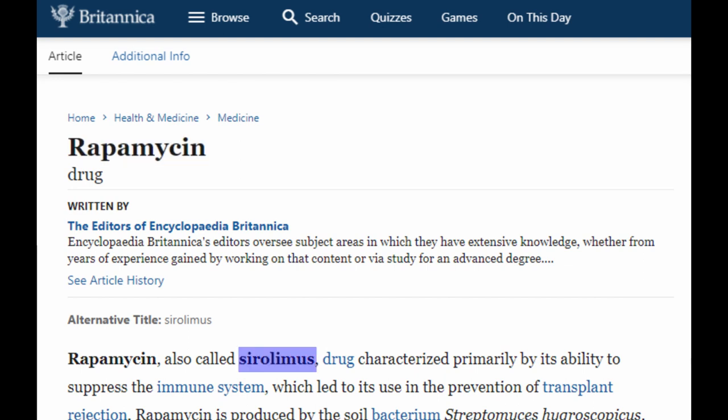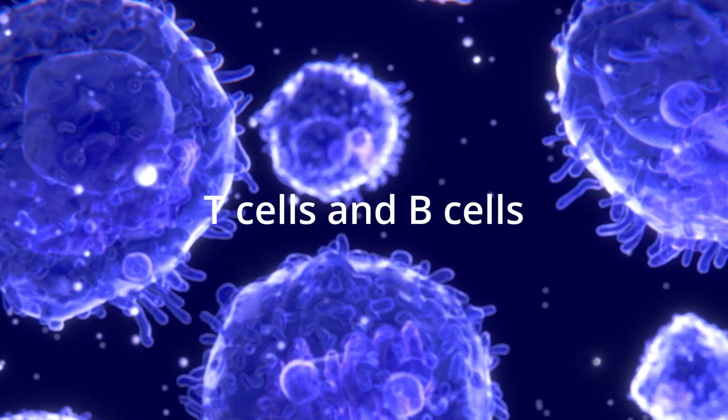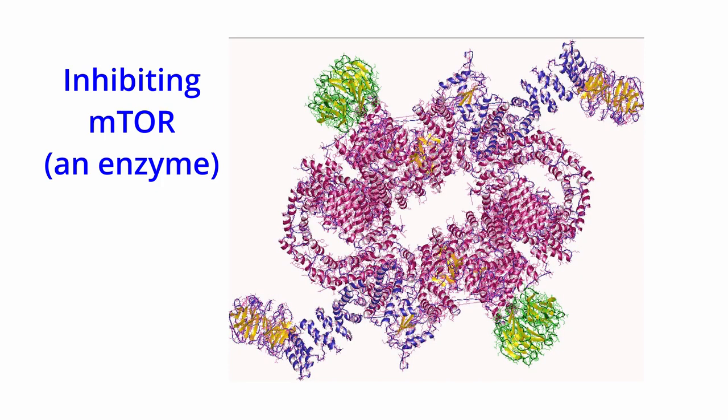Rapamycin is also known as sirolimus. It's a compound with immunosuppressant functions in humans. It inhibits the activation of T-cells and B-cells by reducing their sensitivity to the signaling molecule interleukin-2, and thus it appears to extend lifespan by inhibiting mTOR.